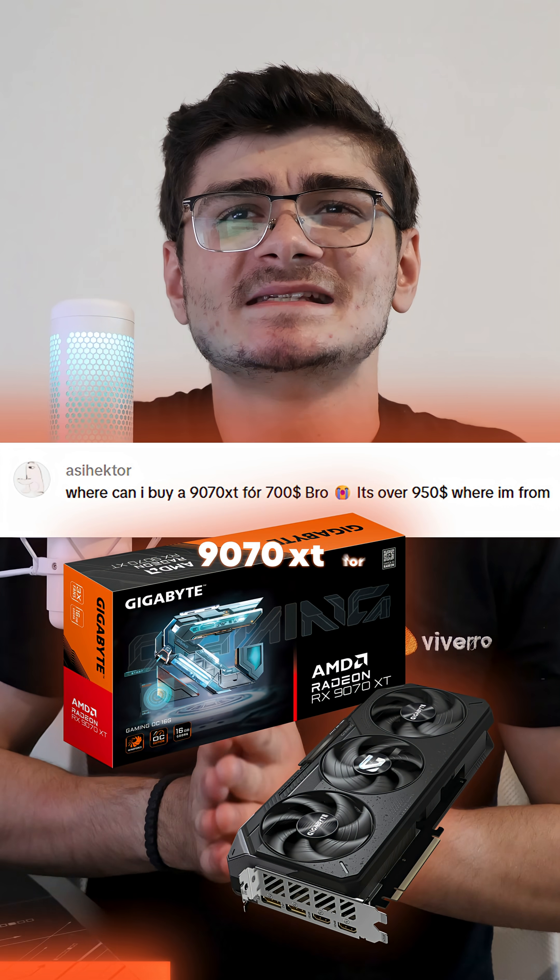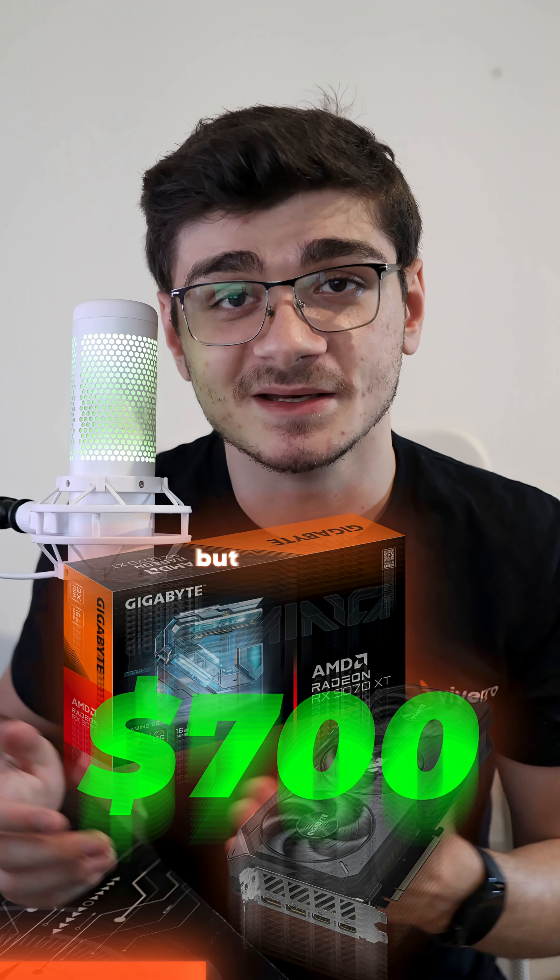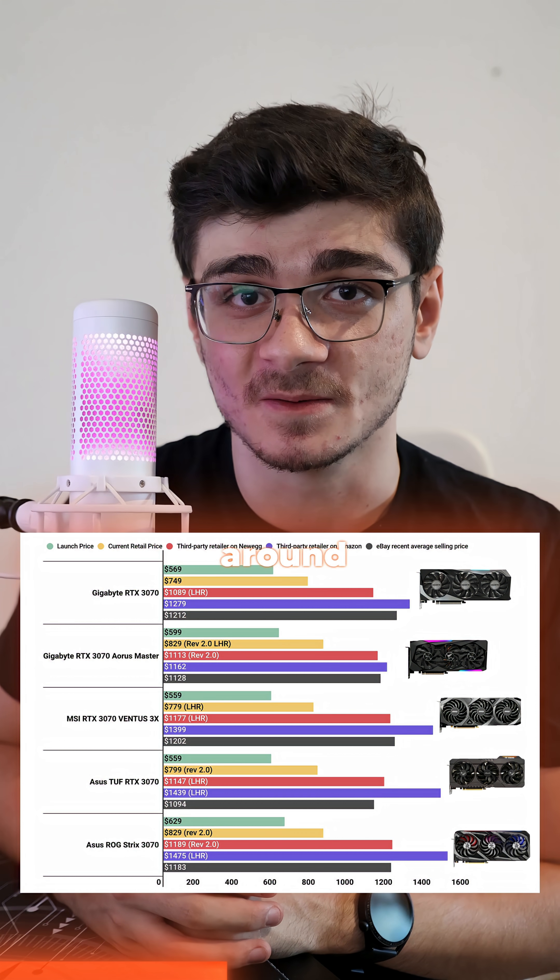Where can I buy a 9070XT for $700? You can get it for $700 in the US right now, but I am aware that prices do differ quite drastically around the world.